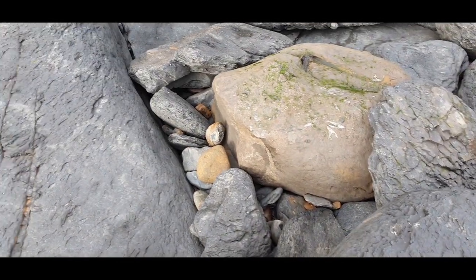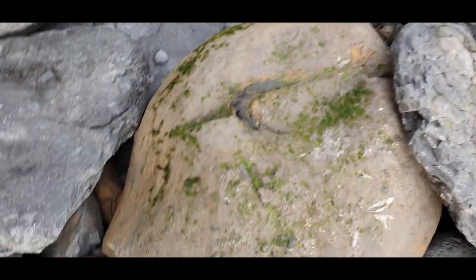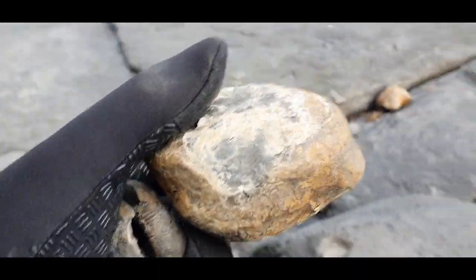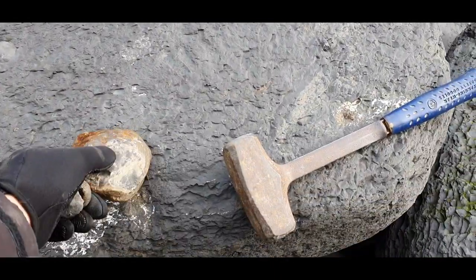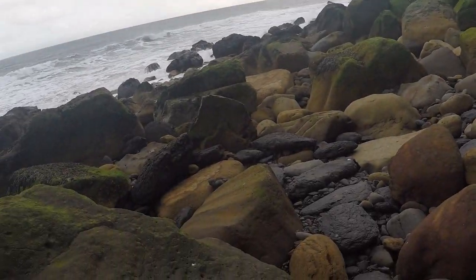A nodule down there actually, which looks interesting. Chisel. Not showing, but we'll give that a tap as well. Coming towards the end of the first bit now and picked a few bits up. It's been a bit blustery and a bit of rain actually, so I've not filmed too much going along.